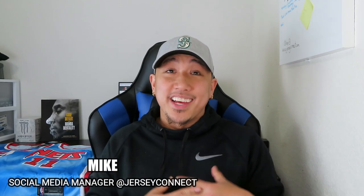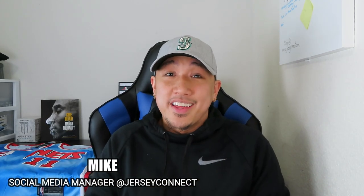What's up guys, this is Mike from Jersey Connect. Today we have a new video — the new season is right around the corner, pretty much next month. A couple weeks ago I did a video about the 90s throwback jerseys the New Jersey Nets are gonna rock this season, and so that means we got new fake jerseys popping up out of the woodworks.